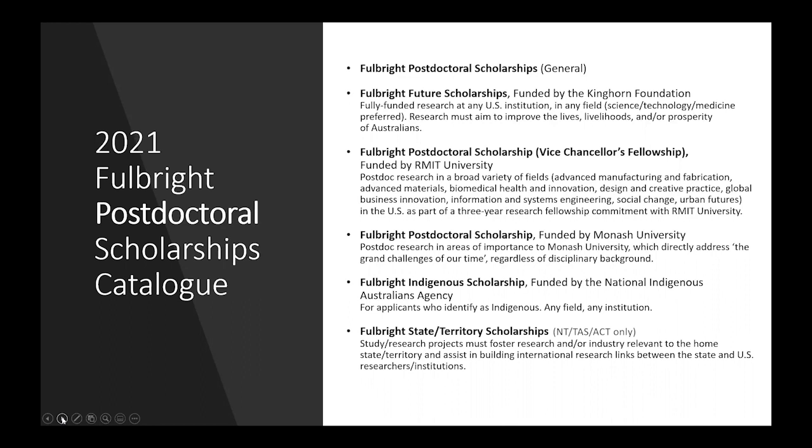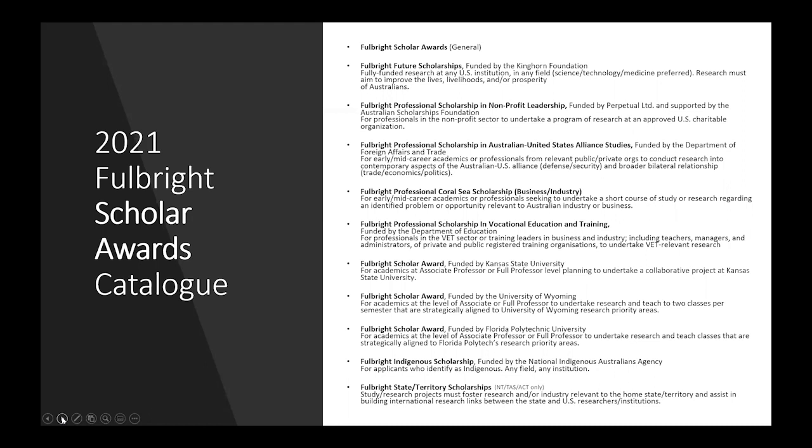The Fulbright State and Territory Scholarships are also available in the postdoctoral category, but only for ACT, Northern Territory and Tasmania-based applicants. There are quite a few awards on offer in the Scholar Award category in 2021. Along with the general pool and future awards, we have the Fulbright Professional Scholarship in Non-Profit Leadership, funded by Perpetual Limited and supported by the Australian Scholarships Foundation, for professionals in the non-profit sector keen to undertake research at a charitable US organisation. We have the Fulbright Professional Scholarship in Australia United States Alliance Studies, funded by the Department of Foreign Affairs and Trade, for early or mid-career academics or professionals to undertake research into contemporary aspects of the Australia-US alliance.